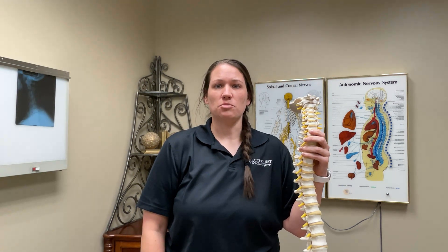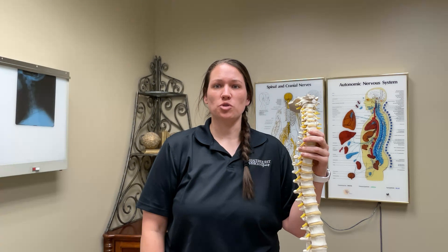Between each vertebrae are discs that support the neck's bones and act as shock absorbers to help the spine handle various stresses and loads. Also between each of the vertebrae are nerves that control the neck, shoulder, arm, hand, and more.